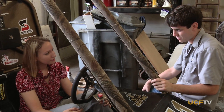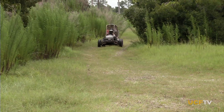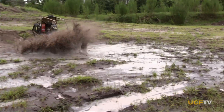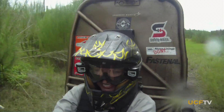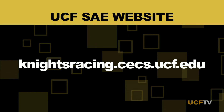You see the two stickers that say Briggs and Stratton Pass Tech — they really grill us on making sure the car is completely safe. I would have no problem putting my little sister in this car and letting her drive it around. From the classroom to the track to a future in engineering, the Society of Automotive Engineers at UCF takes students from the nuts and bolts to the finish line. I could barely change the oil on my car, and now I can build one. You can find out more about UCF's own chapter of the Society of Automotive Engineers, including all of their upcoming events, at knightsracing.cecs.ucf.edu.